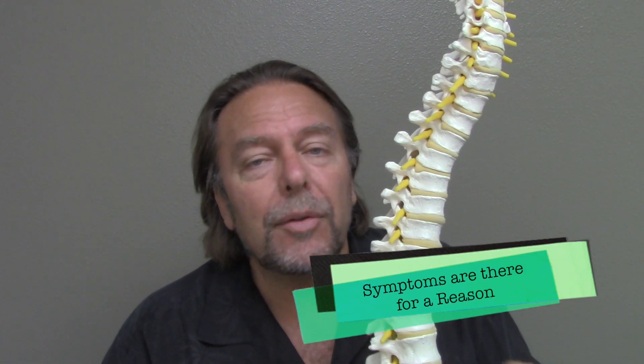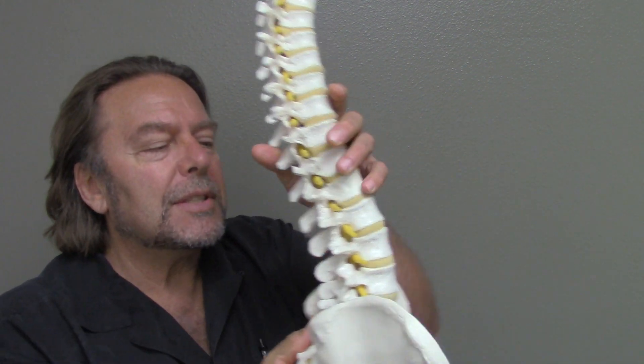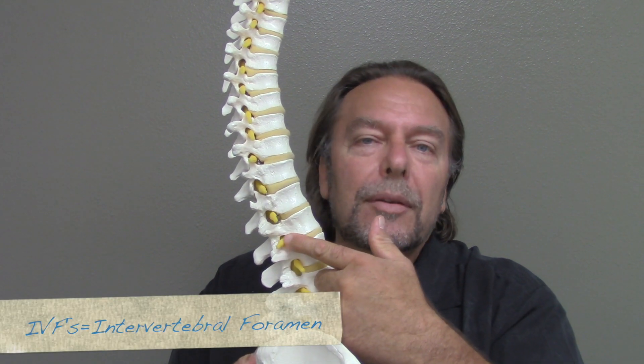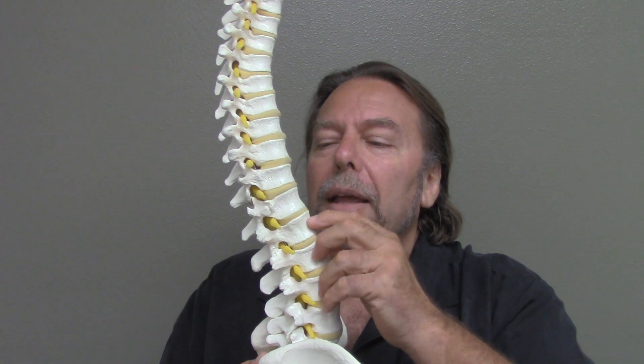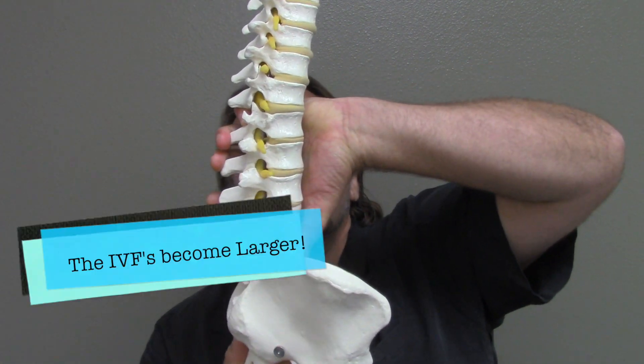Now the tough part is the sciatic nerve only gives a symptom for a reason. When you look at the structure of the body, the nerve comes out of things called IVFs — intervertebral foramen — those are the nerve holes. Now watch what happens when you sit: watch what happens to those nerve holes — see how they get larger?